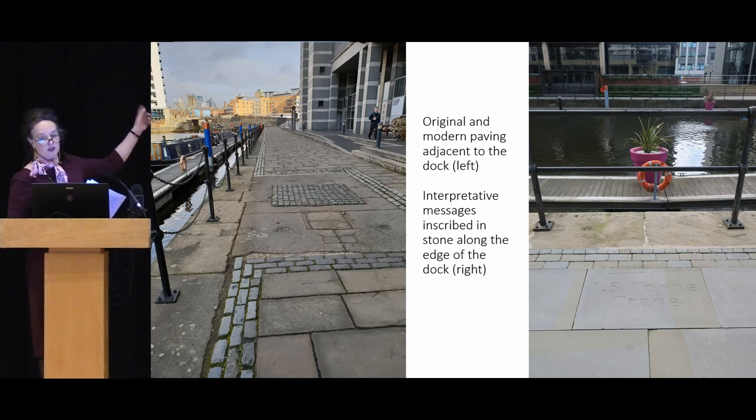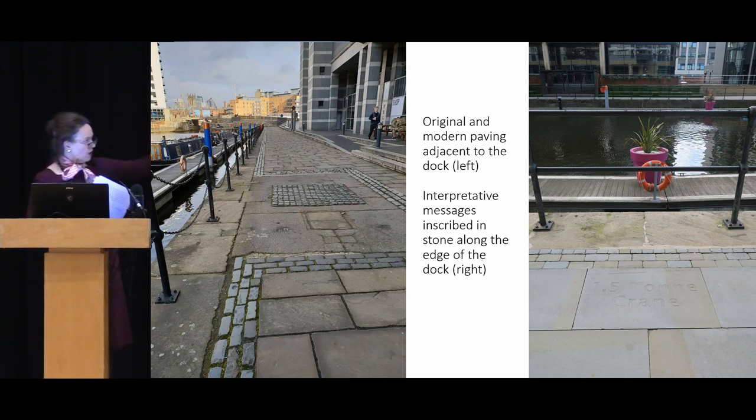This shows the original modern paving adjacent to the dock — the stone on the right is inscribed and says '1.5 ton crane'. So there is interpretation in this area, but it's quite subtle and you have to look for it. The very dark grey stone runs all the way around the museum building. Could we be thinking about this in a slightly different way?